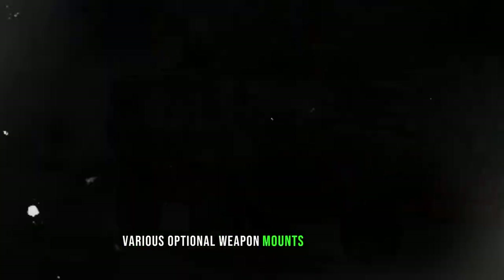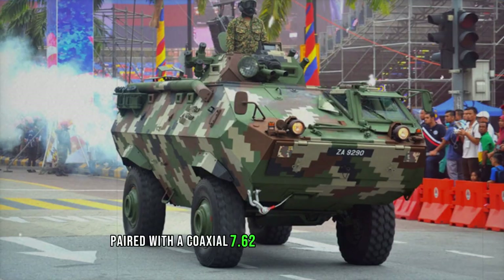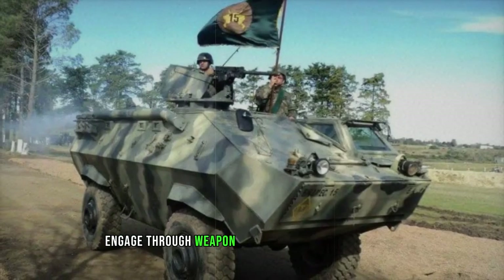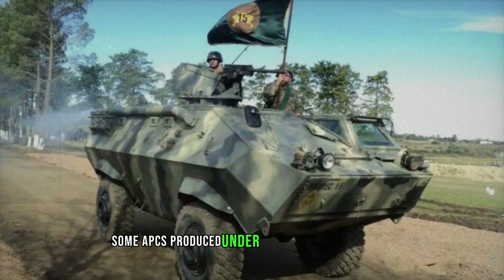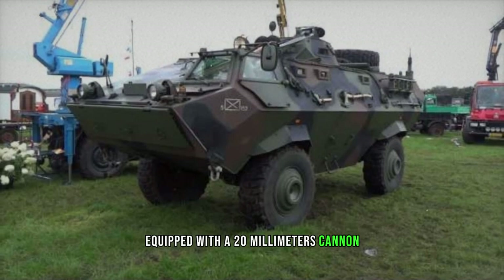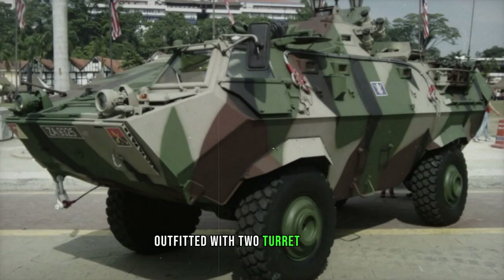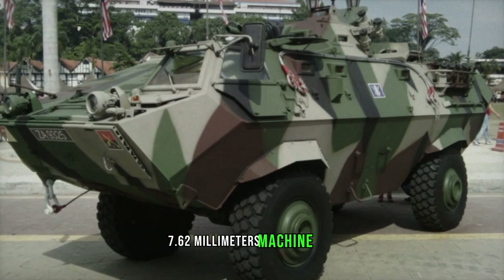Various optional weapon mounts are available, including a 20mm cannon paired with a coaxial 7.62mm machine gun, with provisions for troops to engage through weapon ports in the upper hull sides. Some APCs produced under the Malaysian contract feature a one-man turret equipped with a 20mm cannon. An armored personnel carrier version is also available, outfitted with two turret-mounted 7.62mm machine guns.